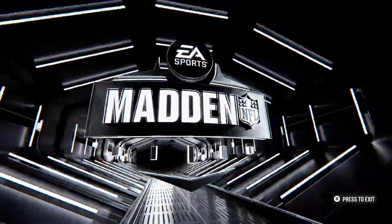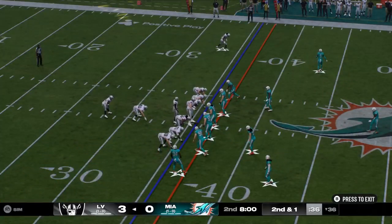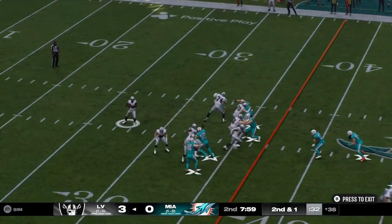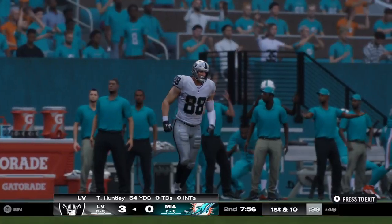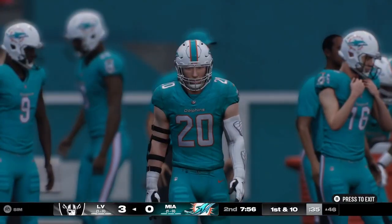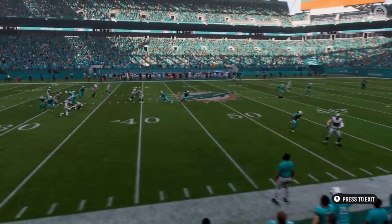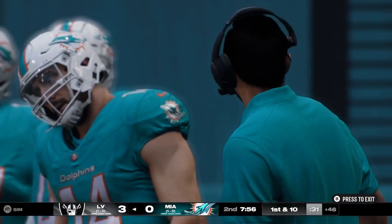The Raiders with the football here to begin quarter number two, second down and a little more than a yard. They go play action with Huntley, looking for his tight end on the corner — it's complete, 18 yards on his first catch of the game, a first down. Second and short is definitely a good time to go play action if you're feeling it, and they do so and pick up a first down.